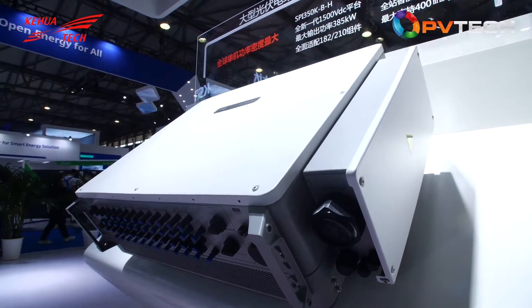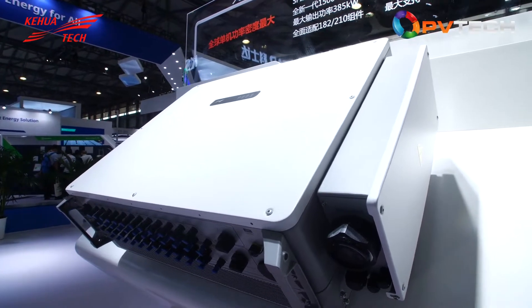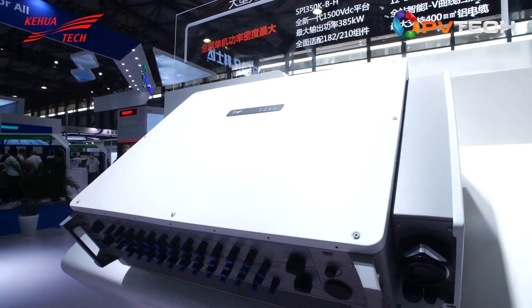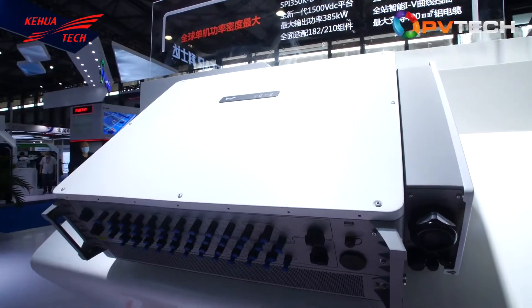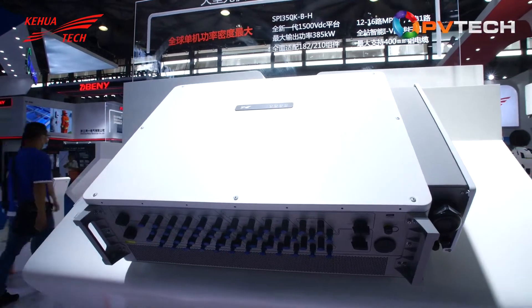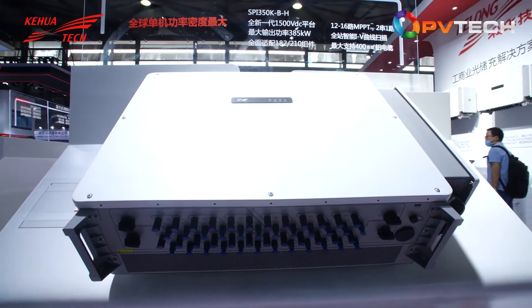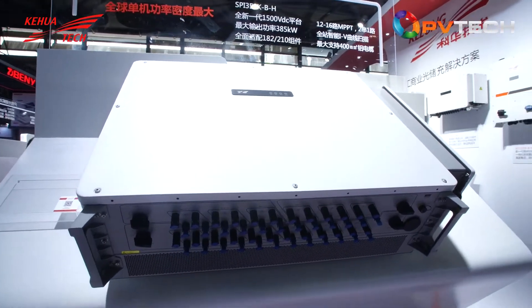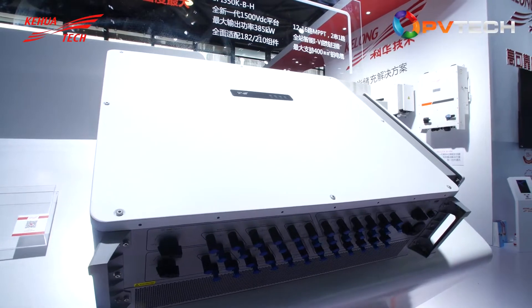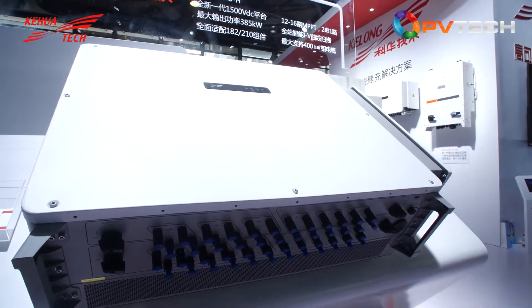The machine also supports 400 square millimeter aluminum cable, which can save cable cost by approximately 770 US dollars. With this high-power machine, the cost of the whole system would be reduced by 0.46 cents per watt. This is really a breakthrough in the industry.